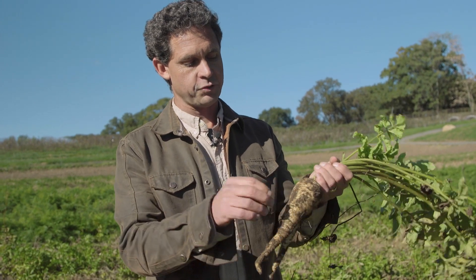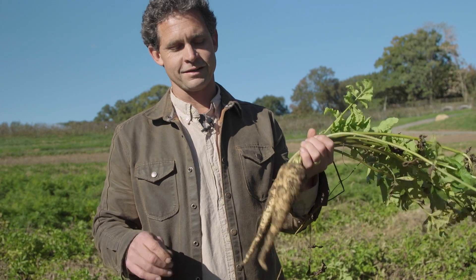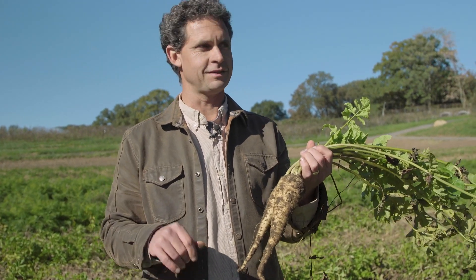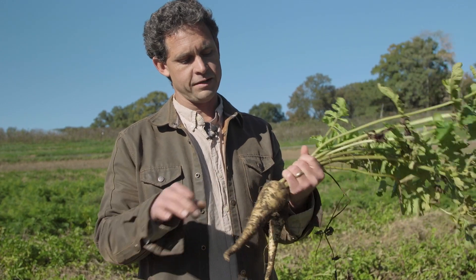Parsnips are a relative of the carrot and Queen Anne's lace — an umbel. They're actually quite closely related to their wild ancestors and generally speaking, a vegetable that is really looked at as kind of a throwback to a certain extent. We may associate parsnips with Thanksgiving and other soups as we're coming closer into the fall.